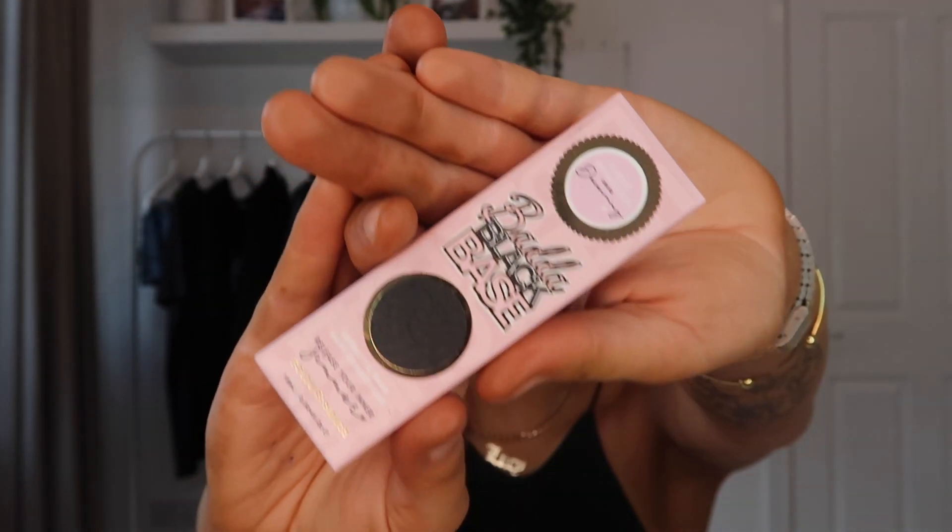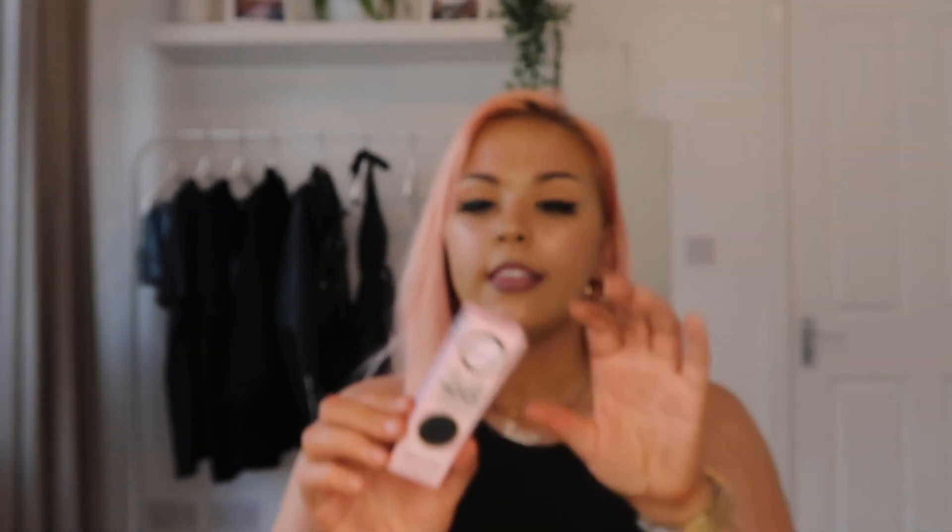Next is a product I've wanted to try for so long — the P Louise Battle Black Base. I'm so impressed with it. It retails for €14 in Butler's Medical Hall in Wicklow, and you can get it online or at Laura Malone Academy. I've never tried smokey eyes before because blending all that black shadow gave me anxiety, but this honestly made it so easy. I'll insert a picture of the look I created — I was very impressed.